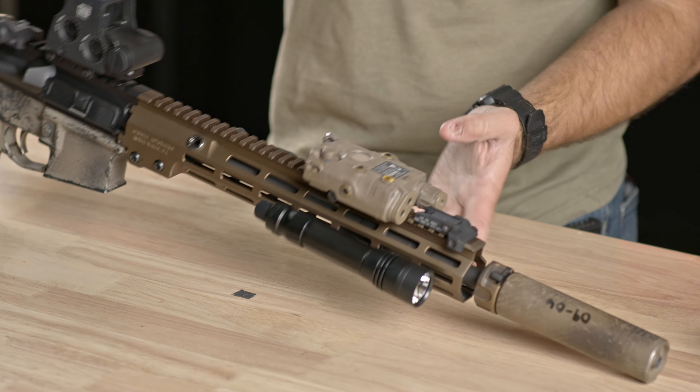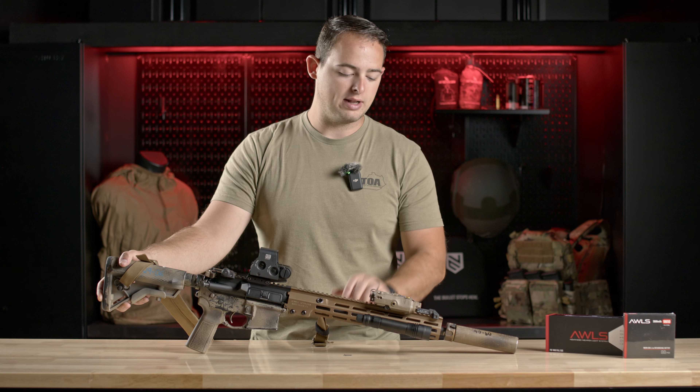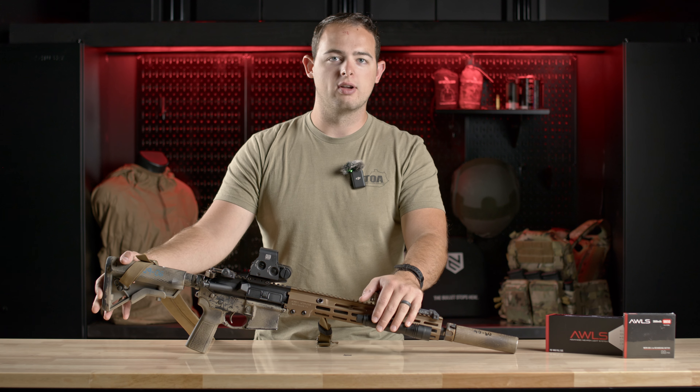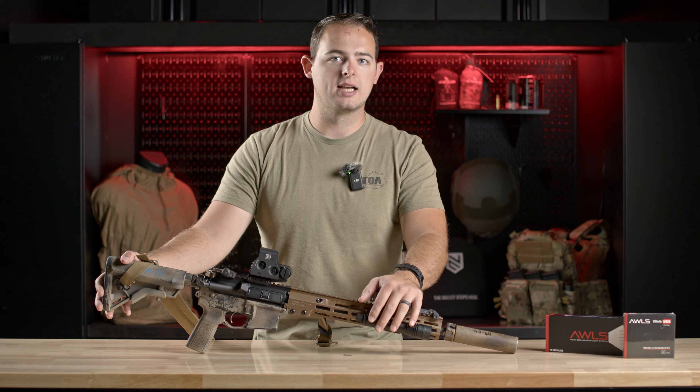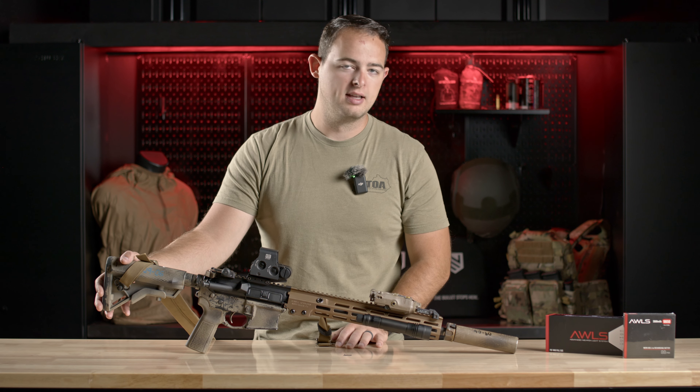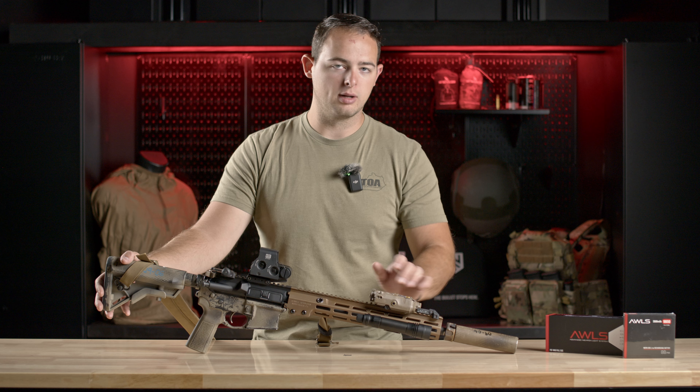This can be mounted anywhere you've got M-lock slots. Go ahead and check that out on our website — there'll be a link below for you to get to that drawing, and you can also go to hrt-tactical-gear.com to find the drawing information there as well. Thanks for checking out our October giveaway — hop on there and see if you can win an AWLS.